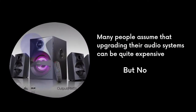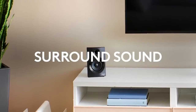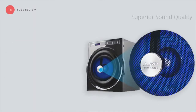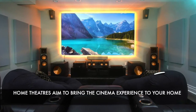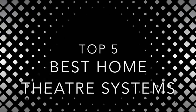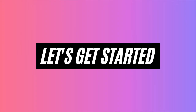A lot of people think that upgrading an audio system can be quite expensive, but not anymore. Today I am going to tell you about home theater systems — they come with affordable and premium designs and give you superior sound quality from which you can have a theater-like experience. Hello friends, welcome to Tube Review. In this video I am going to tell you the top 5 best home theater systems, so let's get started.